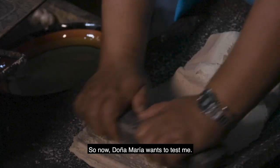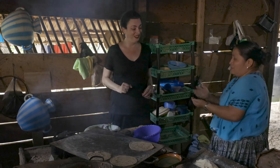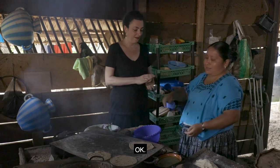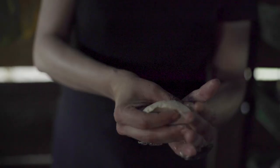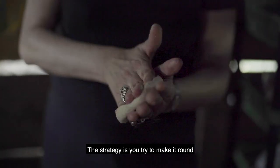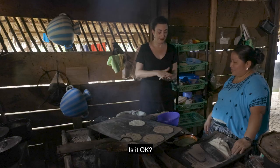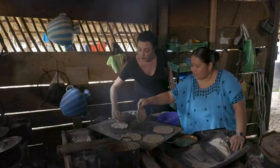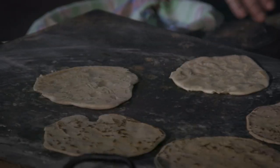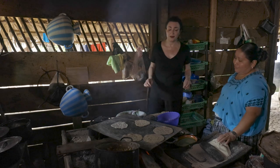Now Doña Maria wants to test me — she wants to see if I've been paying attention, so she wants me to make one. The strategy is to try to make it round and slowly make it larger. She's telling me to put it down and quit messing with it. It's still not pretty — and look, now you have my fingerprints all over it. I'm sorry!